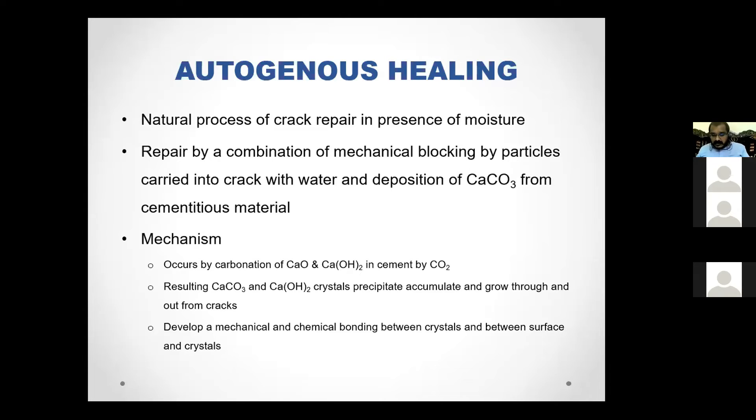We are studying the mechanical properties only, and moving on to what is the natural process of crack repairing in the presence of moisture. Normally, without any additional chemical or material, small cracks less than 0.003 microns can be repaired. The mechanism is that because of the carbonation of CO2 in the cement, a resultant of CaCO3 precipitate forms and grows throughout the crack. In the presence of these pozzolanic materials, these small cracks will automatically heal — that is the process of autogenous healing.